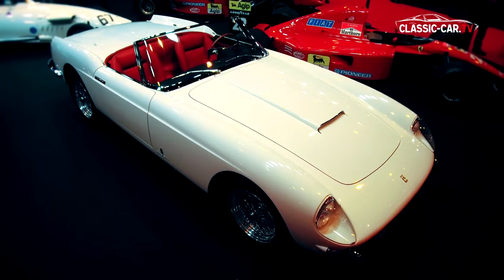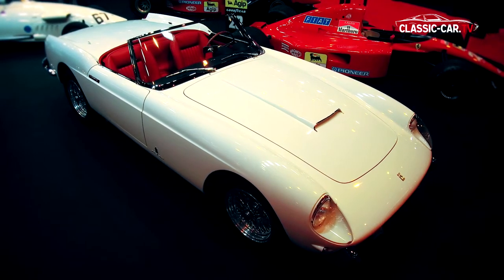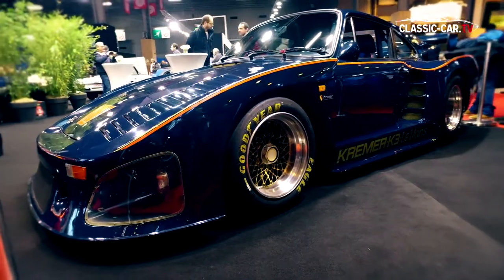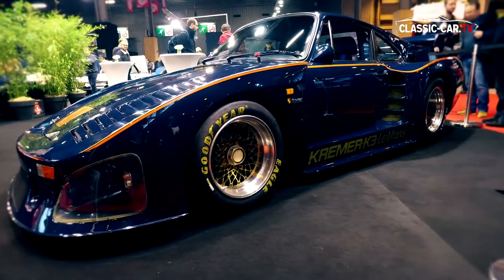Also on display was the Ferrari 250 Pininfarina convertible Series 1, built in 1957 and exhibited at the Frankfurt Motor Show that same year. At the booth of Kartik by Mechatronics was the Grima Porsche 935, the only street-legal Porsche of its kind.